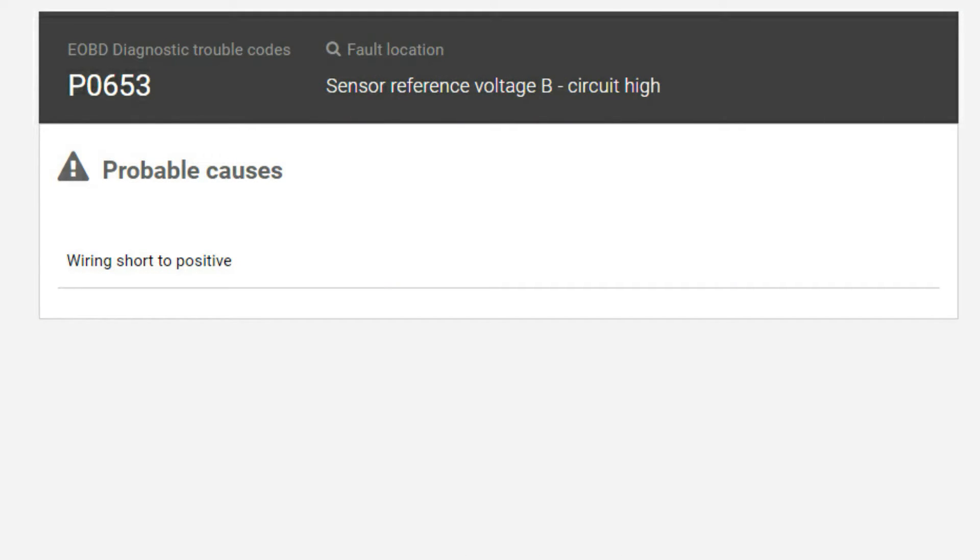We've opened Auto Data and tried to find some information about this code P0653. There's a lot of information — sensor reference voltage B circuit high — which means we've got more than five volts on a five-volt reference. So most likely we've got a short to a high voltage, probably 12 volts or something like that.